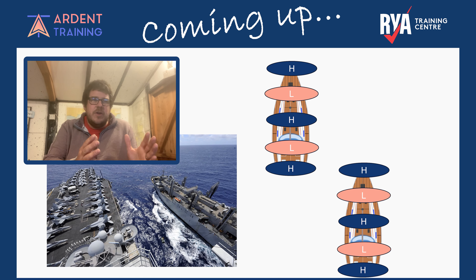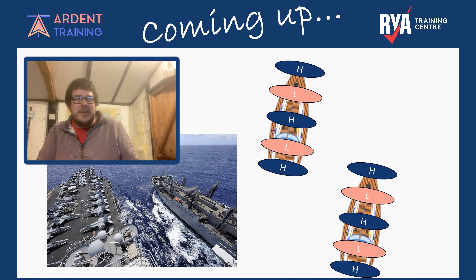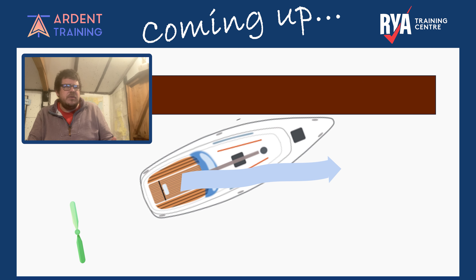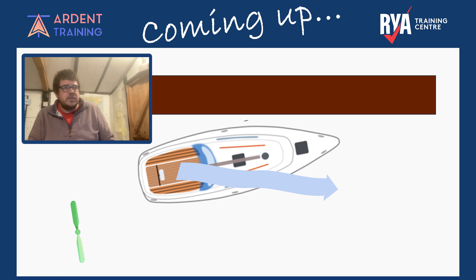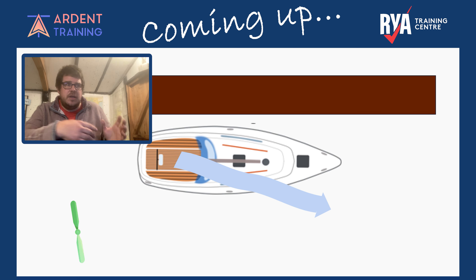So if the two boats are close enough, what's going to happen? Those two high pressures are going to repel each other. So we can use it for coming into a berth — as he drives in, he can then stick it in reverse. Using the prop kick as the boat slows down, that will drag the stern round and bring the boat to parallel.